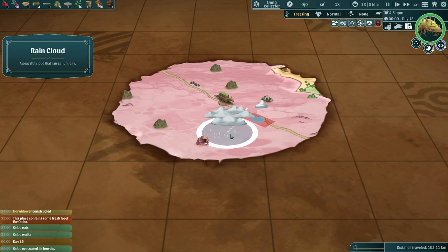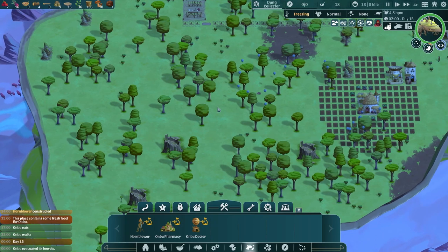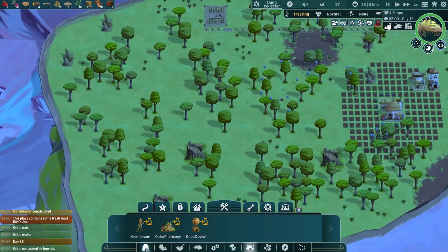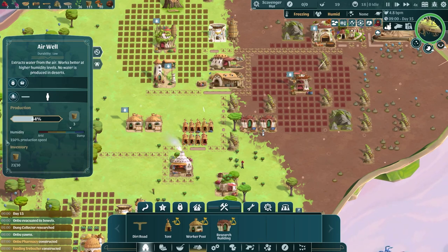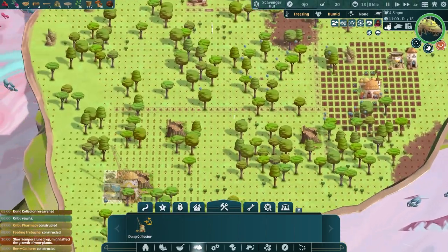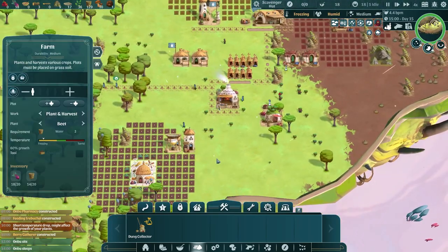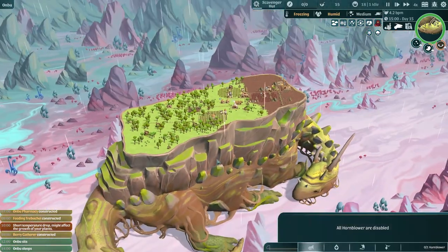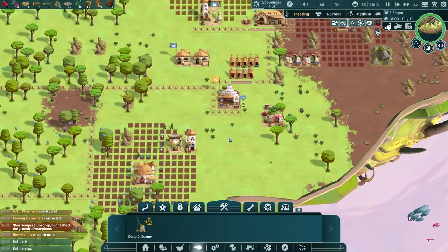A bit of a rain cloud moving towards us. Anbu has evacuated his bowels but we don't have the dung collector in yet — still researching it but we're getting close. We are going to want to build a road coming all the way down here as well. It's raining, which means we're getting water even faster — look at that zooming up. The dung collector is now done, which is great. Is he sleeping in a cold snap? It's cold weather, but nothing can grow worse — cold snaps don't do anything now because we're already as cold as we can get. So that's absolutely fine.